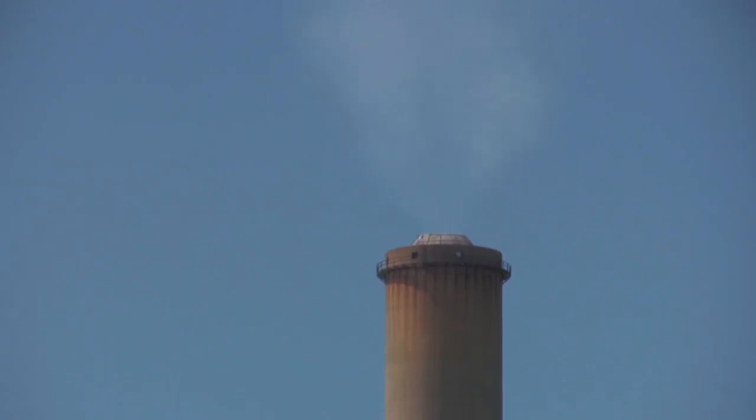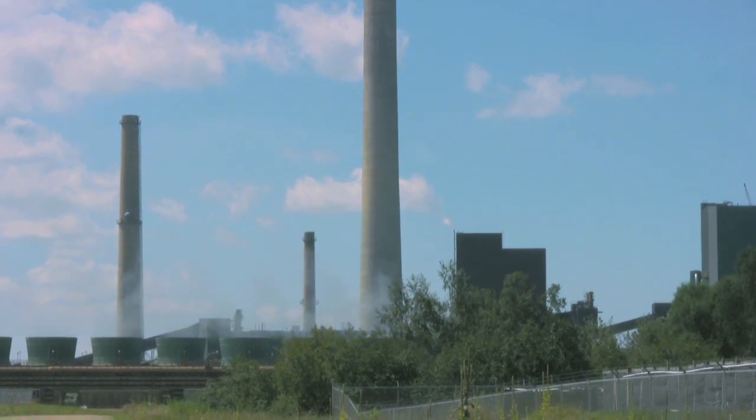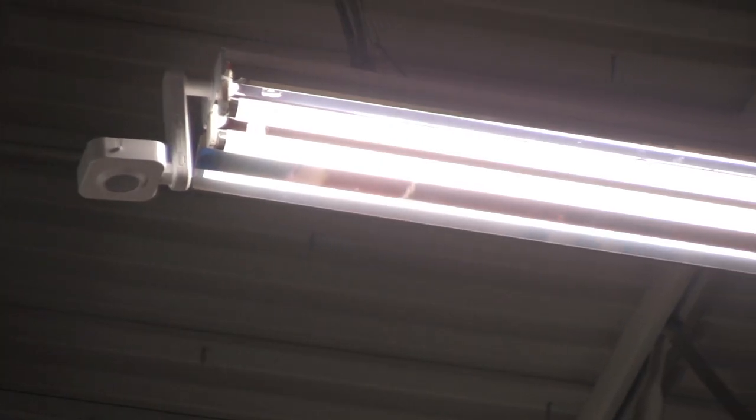We all know about greenhouse gases. Energy conservation has a direct impact on them — you use less energy, you need fewer power plants, fewer greenhouse gases. For example, if there are four lamps in a light fixture and I'm telling you to save energy by using just two lamps, now you're recycling fewer lamps, less mercury — so there is a direct impact on the environment with energy.